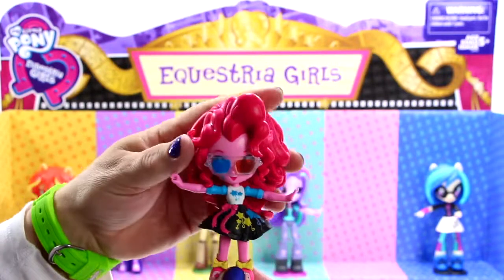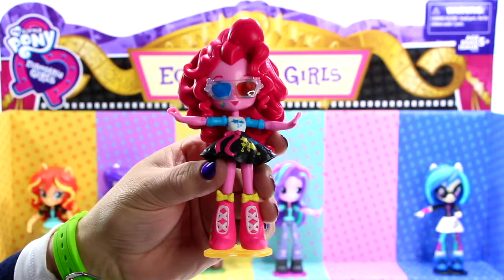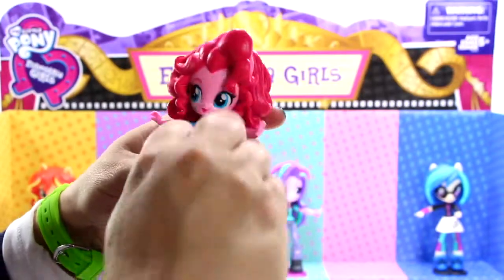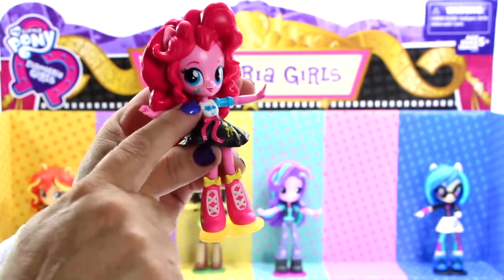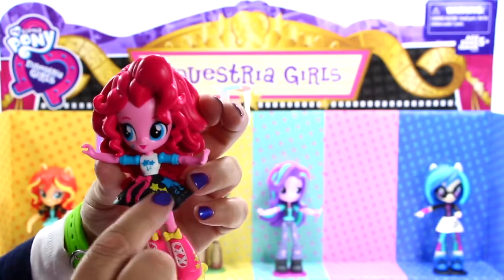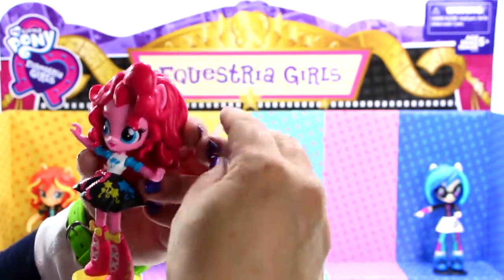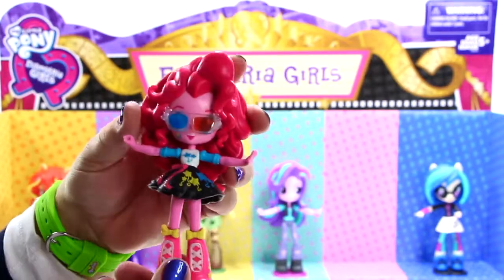Here comes my favorite doll of the set, Pinkie Pie. Check out her awesome 3D movie glasses — they rock! Her outfit is so fun and stylish. Pinkie Pie has long curly pink hair and is wearing fabulous 3D movie glasses with cute little bow details on each side. Once you remove her glasses you'll see her lovely blue eyes and her signature balloon cutie mark on her right cheek. She is wearing a white shirt with star balloon graphics and blue sleeves, a removable black skirt with blue and yellow star balloons and a pink bow, and amazing pink lace-up boots with cute little yellow bows. She will definitely stand out like a movie star at the movies.